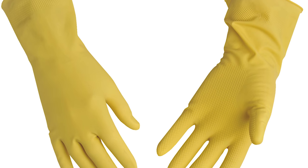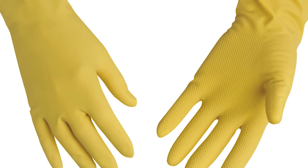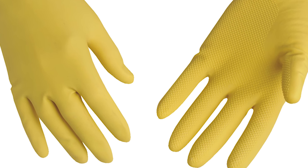6. To remove pet hair from upholstery, dampen a rubber glove and run your gloved hand over it.